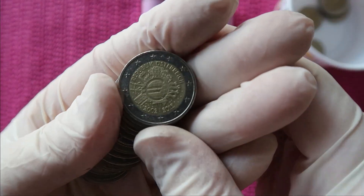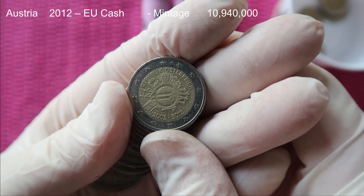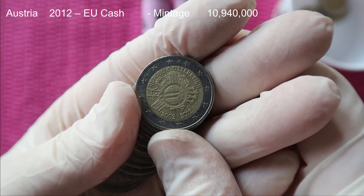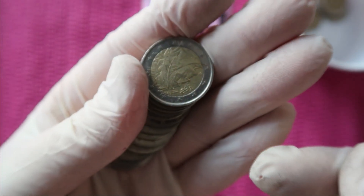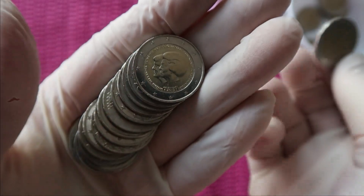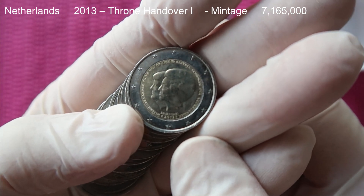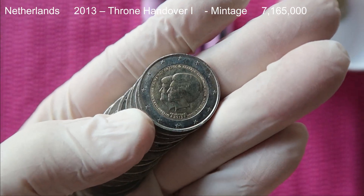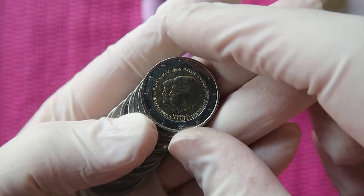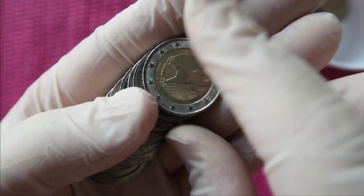France - that's a commemorative. That's the 10 years euro currency, issued by 17 different countries, and this is the version from Austria. This is Italy. This is a nice commemorative from the Netherlands - that's the handover of the throne from Beatrix to Willem-Alexander. That's Germany.